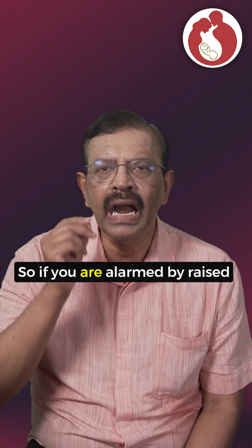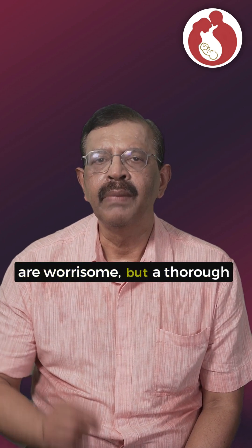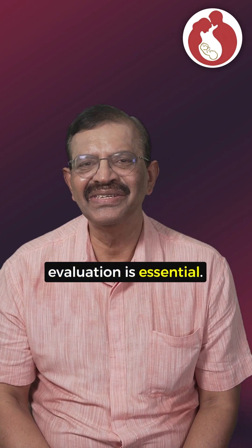So if you are alarmed by raised tumor markers, remember that not all causes are worrisome, but a thorough evaluation is essential. For more information, visit www.gz.vm.org.